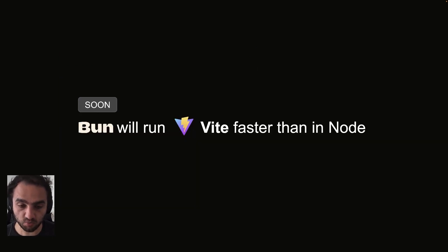Bun will also just run Vite faster than it does on Node. This is what the team is currently focused on — the remaining dependencies that don't quite work yet at the time of recording. Hopefully there'll be something more interesting to show by the time this video airs, so you should check out my Twitter.